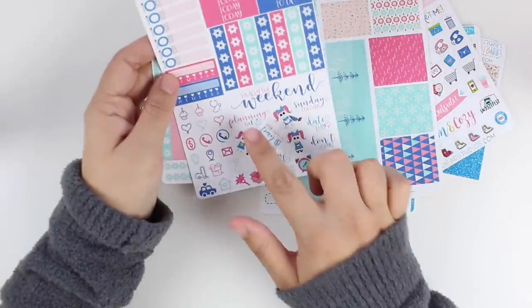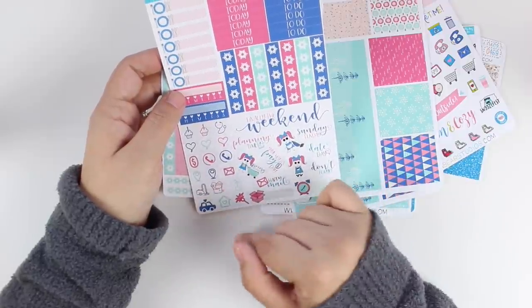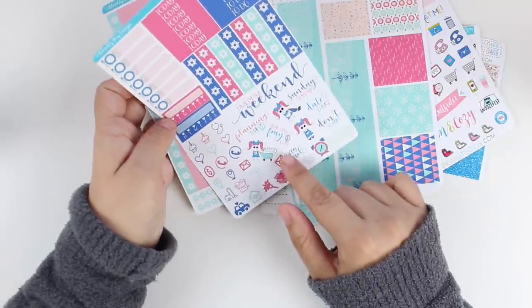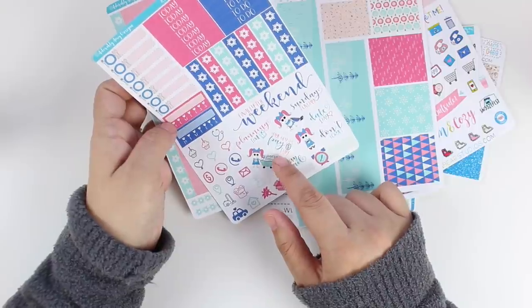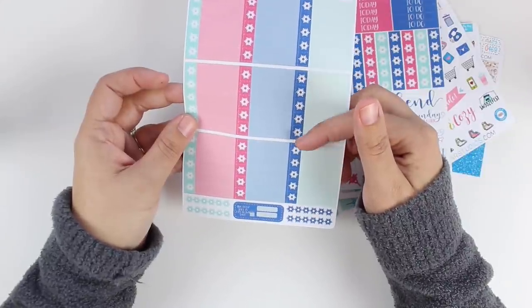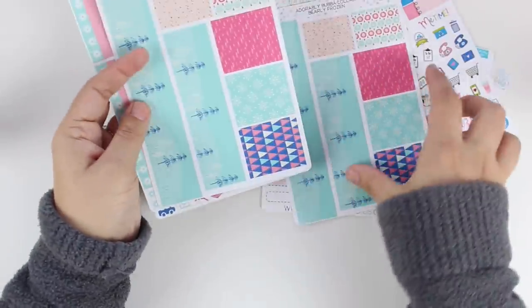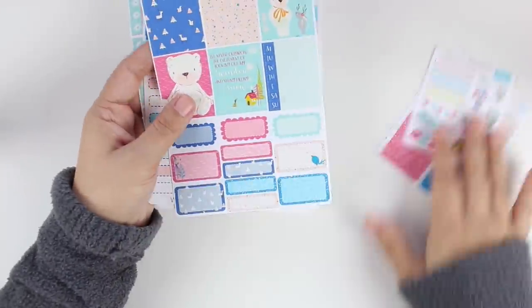This looks like Adorably Amy's functional sheet — her checklist, her weekend banner that says 'finally, it's the weekend,' and little functional stickers like 'yay,' 'hey, it's payday,' 'happy mail,' 'don't forget,' 'date day,' 'Sunday.' You also get checkboxes where the checks are coordinated with the kit. I have a coupon code for Jessica's shop listed below, and I'll also list Adorably Amy's shop in case you're interested.